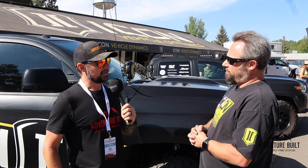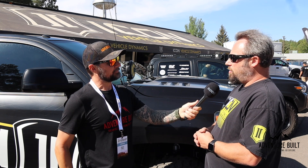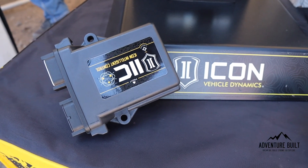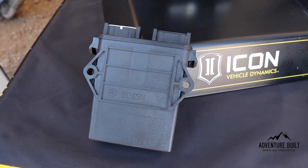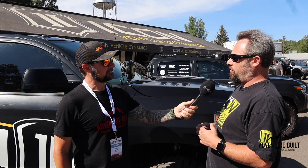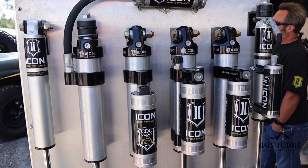Did this originate from Formula One or some other off-road technology made consumer-based? This is something we saw coming in the industry — we saw the need to either get on board or get left behind. Electronic shocks have been around — Corvettes have magnetic fluid shocks — but magnetic fluid shocks for an off-road setting is not a good combination. They don't handle more complicated shock circuits like remote reservoirs, so we opted for high-speed solenoid-controlled fluid management.